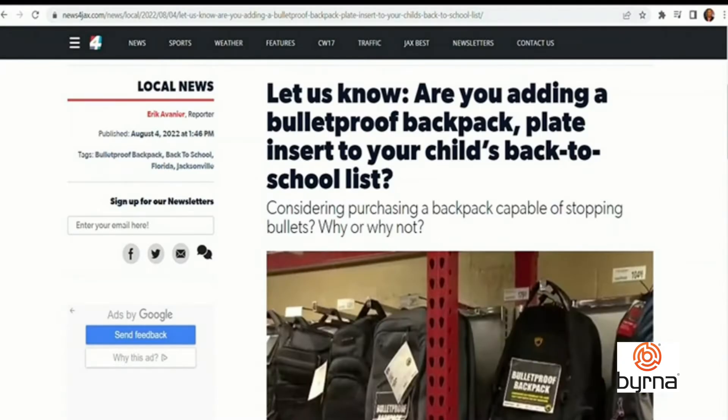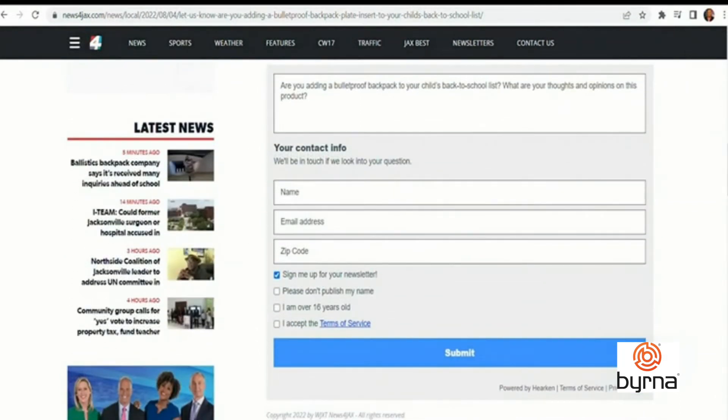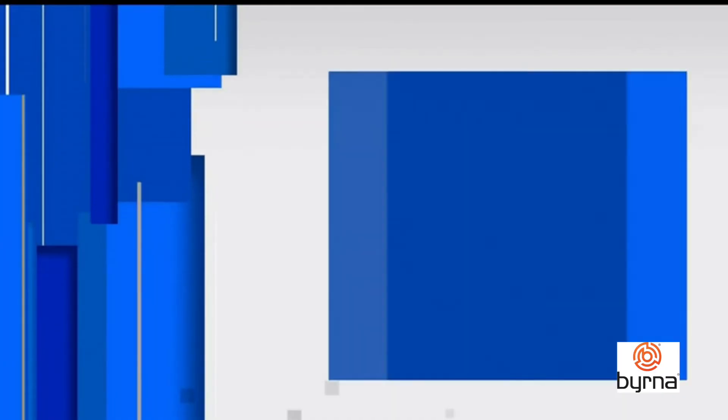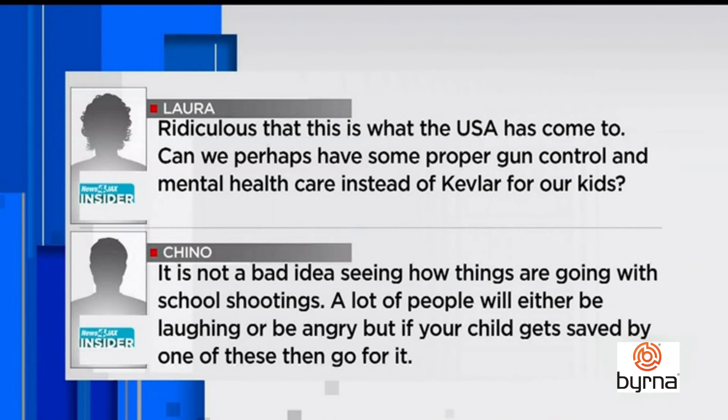Parents were asked both in person and online how they felt about sending their kid to school with a bullet-stopping backpack. Responses were mixed: some said it's necessary, others said it's not a bad idea but a scary one. One parent said they would just homeschool to avoid dealing with it. Online, Laura wrote: 'No — ridiculous that this is what the USA has come to. Can we perhaps have some proper gun control and mental health care instead of Kevlar for our kids?' But Chino wrote: 'It's not a bad idea seeing how things are going with school shootings. A lot of people will either be laughing or be angry, but if your child gets saved by one of these, then go for it.'